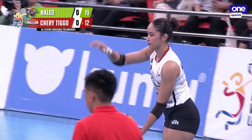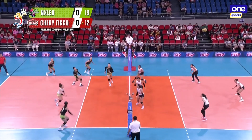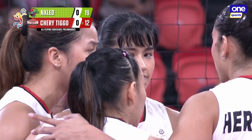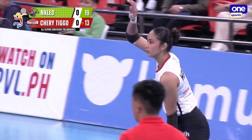The block was there. They challenged it, but it was so strong — pa at force. And this time it's the blocking of Cherry Tigo that has been turned on. Cherry's got to work harder to get back into the set.